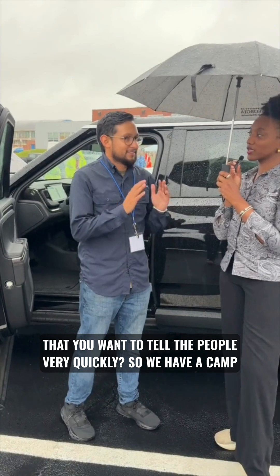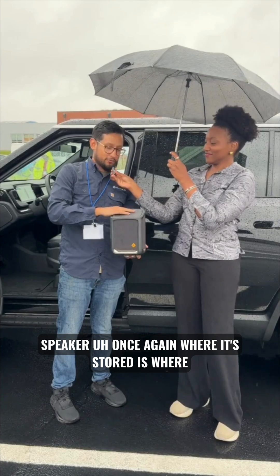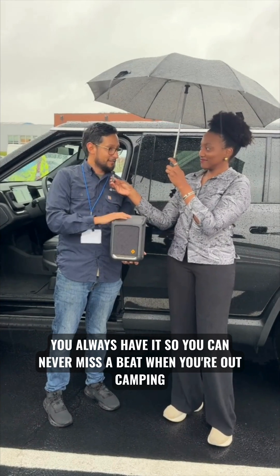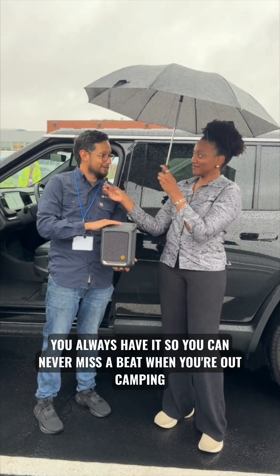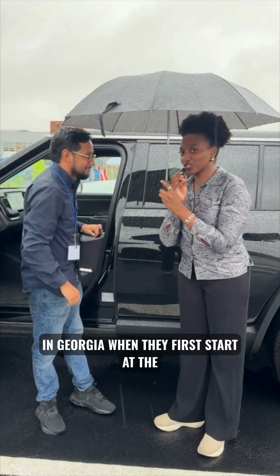We also have a camp speaker. Once again, where it's stored is where it charges — it's right under the center console, so you always have it. You can never miss a beat when you're out camping.